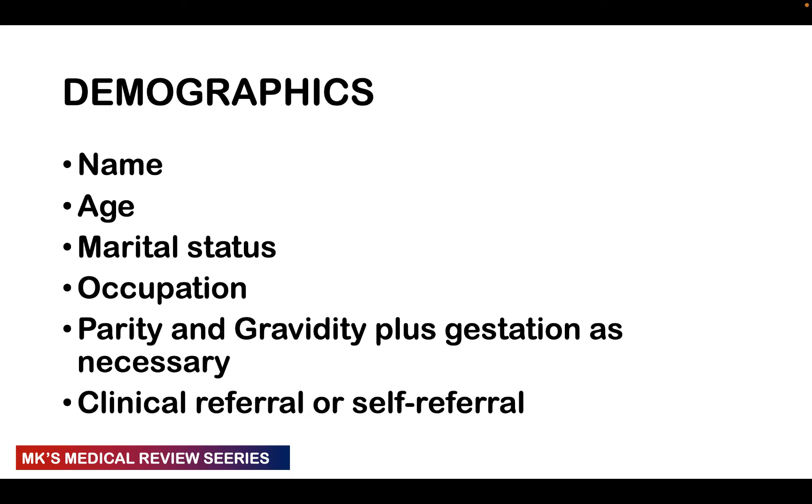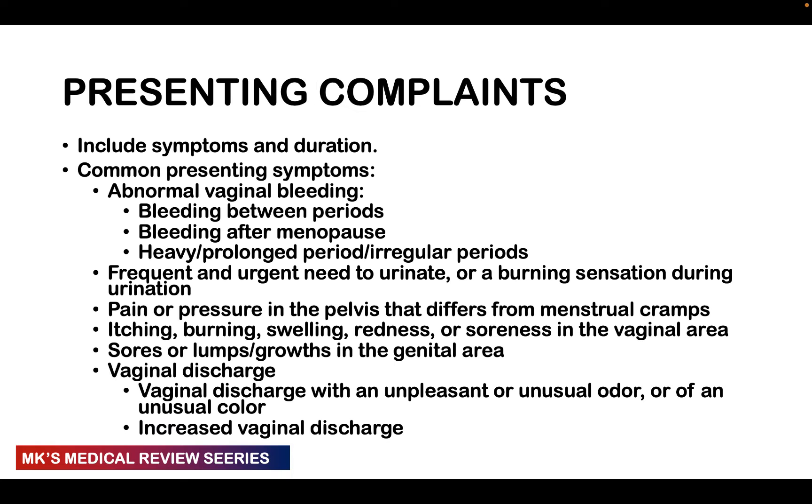Confirm the patient's demographics: name — important because similar names can cause disasters, especially sending the wrong person to theatre; age — important for age-related pathologies; marital status; and occupation. Include gravidity and parity — if pregnant, include gestational age calculated by last menstrual period or early trimester ultrasound. Also state whether this is a clinic referral or self-referral, where from, what for, and what was done.